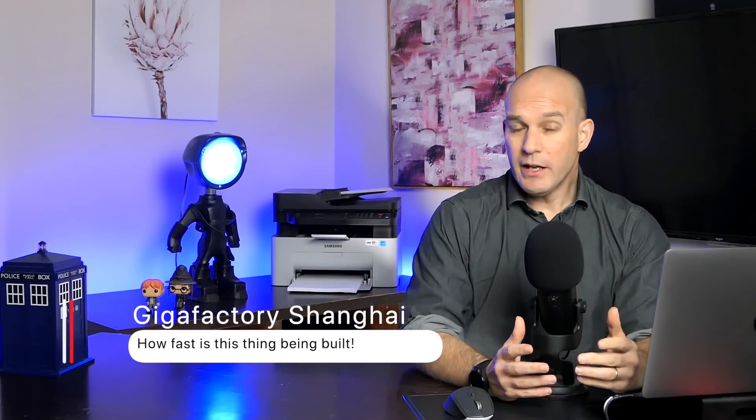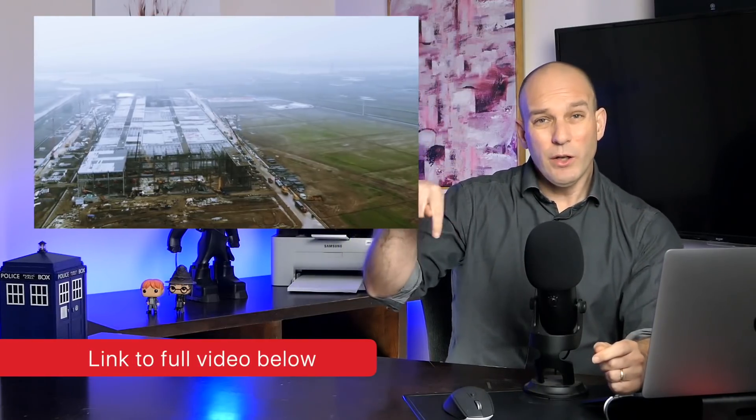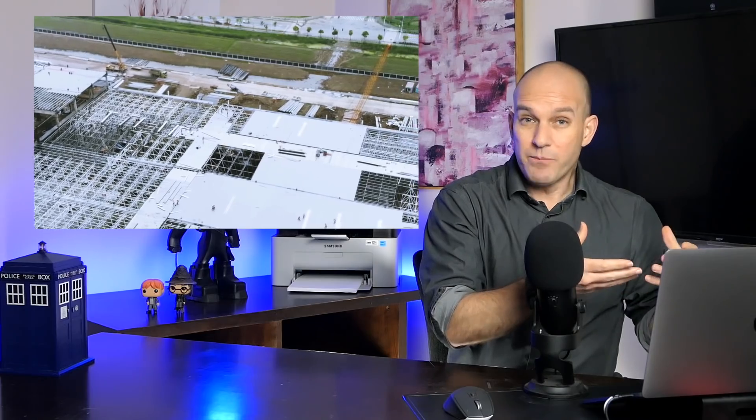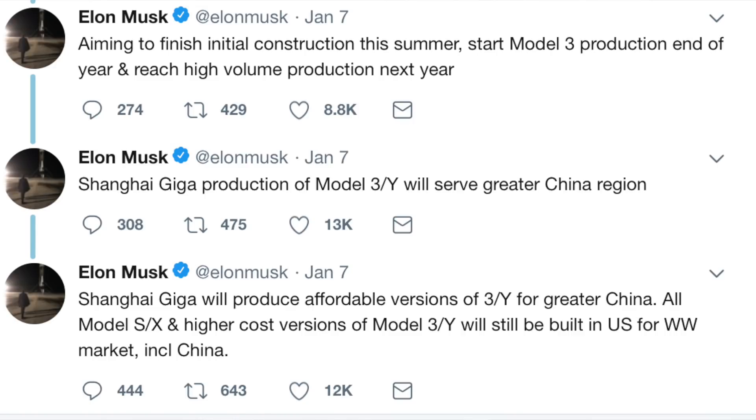Next up, Tesla's Gigafactory in Shanghai is coming along at a rate of knots. Check out this awesome footage — I'll put the links down below, plus all the stuff I was speaking about in this episode. Essentially, this factory has gone from ground zero in just four months. This is remarkable progress, and Elon has tweeted that the Gigafactory is expected to be online by late this year. I previously doubted that very much, but I'm going to eat my words — I'm going to say he's probably right. This is remarkably impressive.